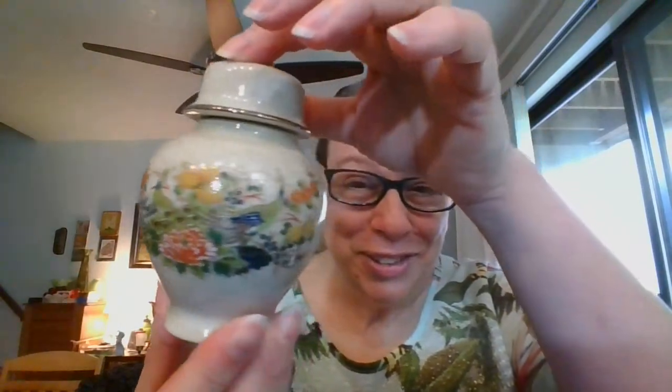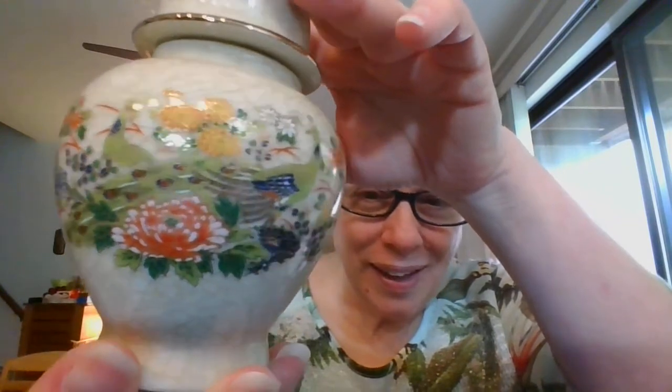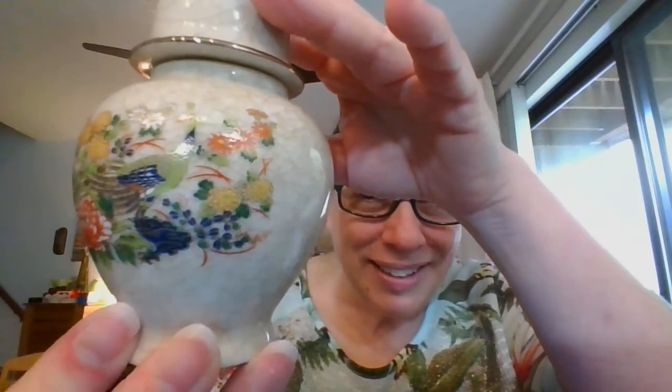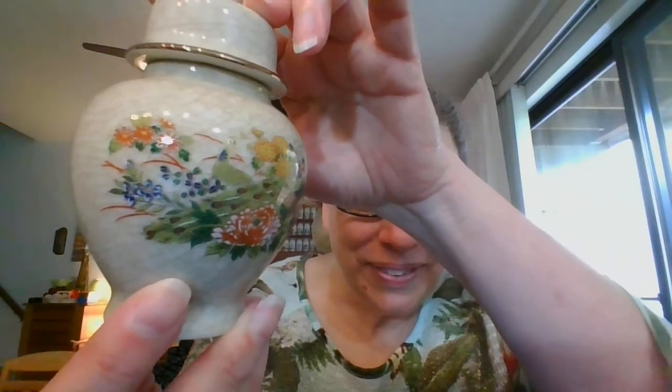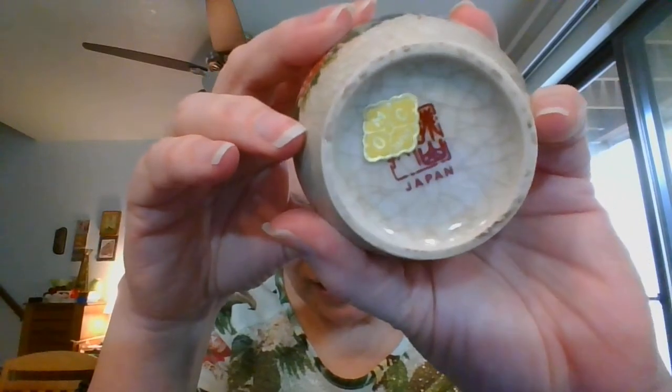I have a beautiful ginger jar. This does have lots of crazing on it. It's a little mini ginger jar. Let's take a look at the flowers — they are so nice. You can see that there is a beautiful peacock in there also, lots of different colors of flowers and then the lovely peacock. It is marked with the Otagiri Japan mark on the bottom. And this ginger jar is going to be number five.